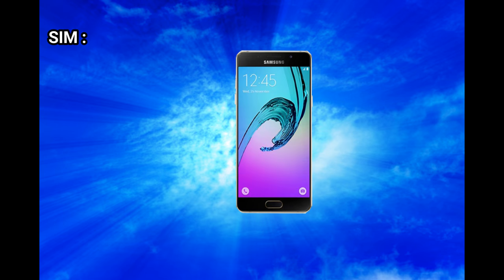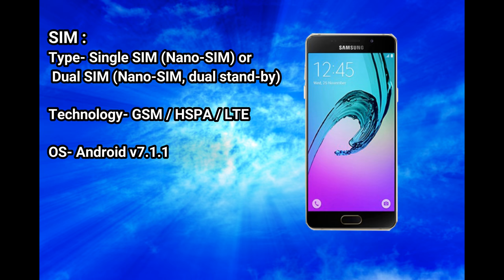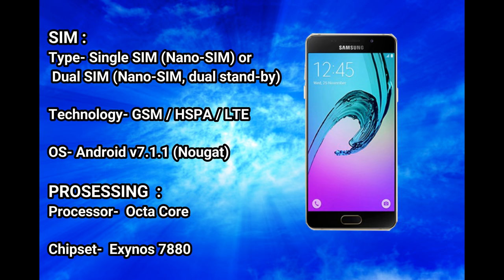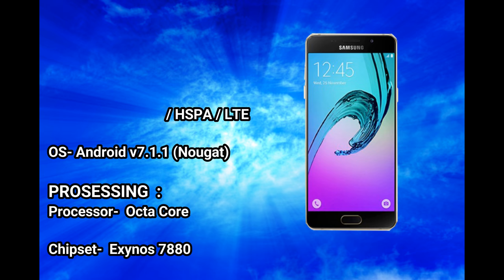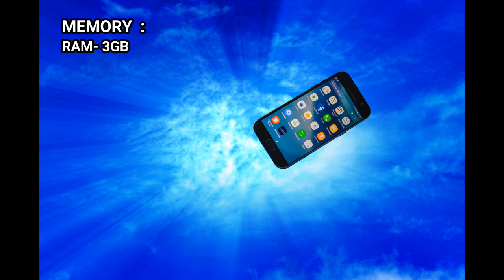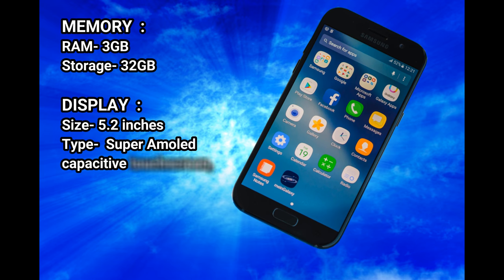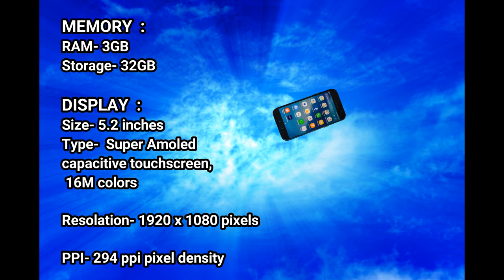SIM type: single SIM nano SIM or dual SIM nano SIM dual standby. Technology: GSM/HSPA/LTE. OS: Android v7.1.1 Nougat. Processing: processor octa-core.